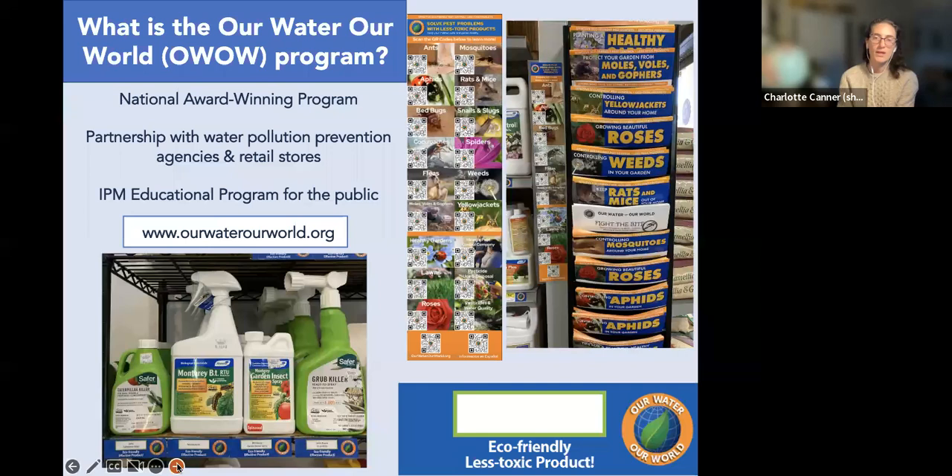The Our Water Our World program is a California-wide program that aims to protect our waterways by providing pest problem-solving education through partnerships with retailers like hardware stores and garden nurseries. In many stores you'll find a fact sheet rack with handouts on common pest problems, QR code posters, and blue tags highlighting eco-friendly products on the shelf. You can access all fact sheets and learn more at ourwaterourworld.org.